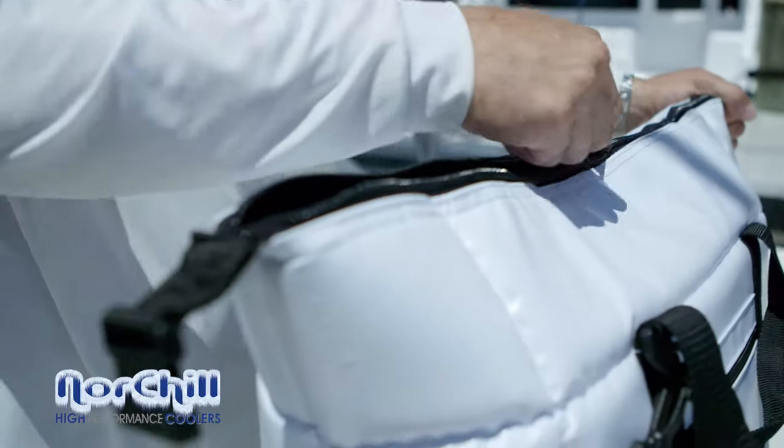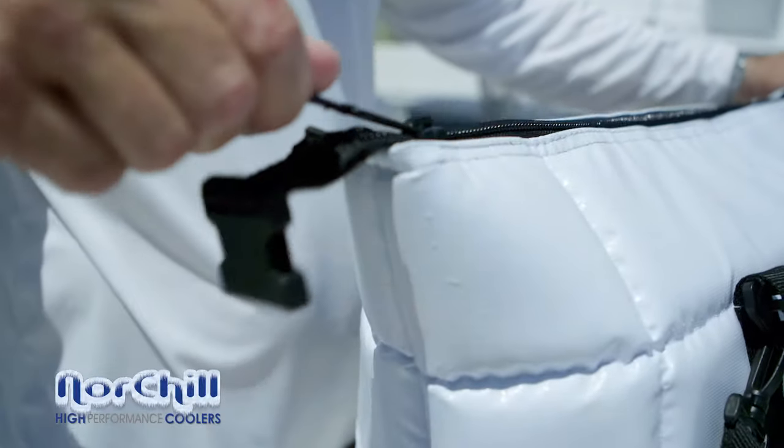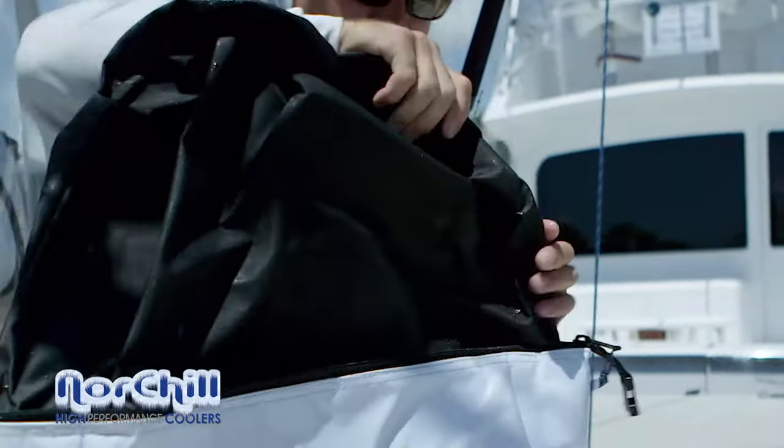Every Nort Shell boat bag features a heavy-duty corrosion-free YKK zipper, an ultra-tough gator skin liner, and leak-proof fusion-welded liner seams.